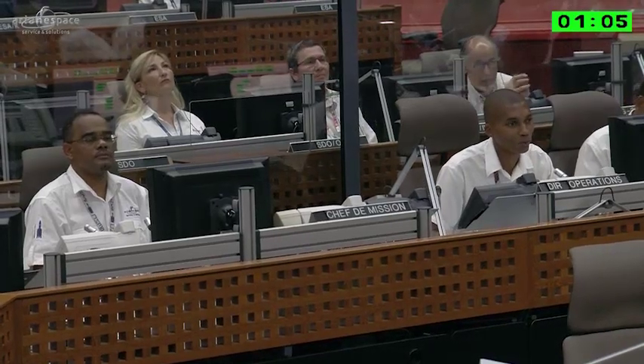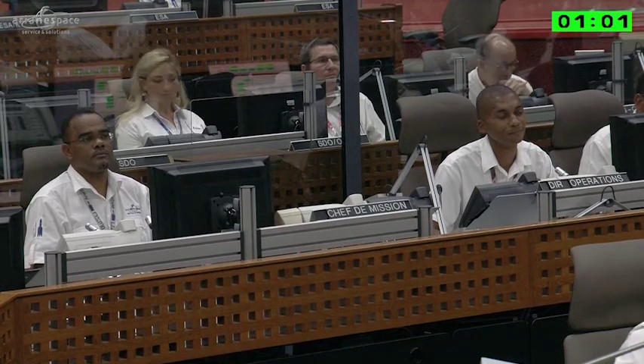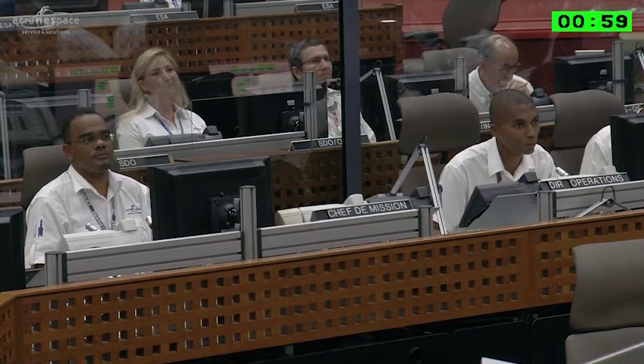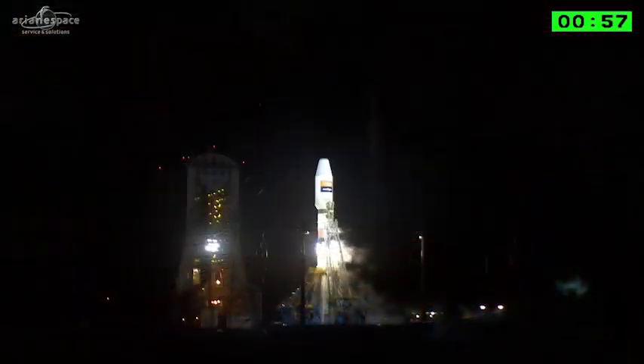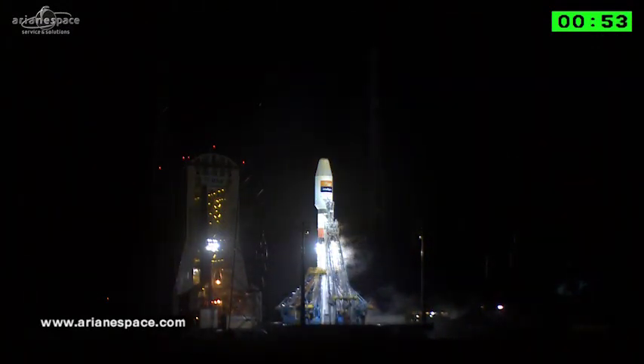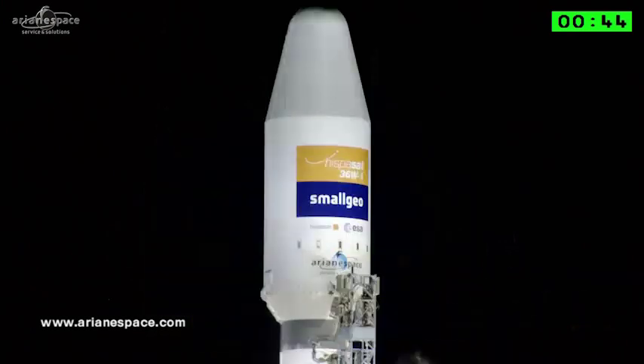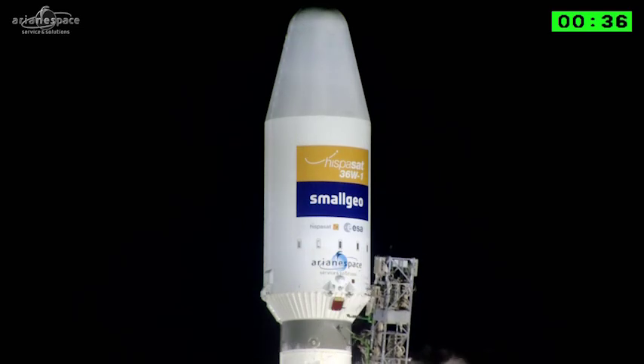Attention, one minute to launch. We are live at the Guiana Space Centre, launching Hispesat 36W1 for the Spanish operator Hispesat, and the first of the European Space Agency's small geo family of platforms built by the German contractor OHB. Our very best wishes to all the teams.